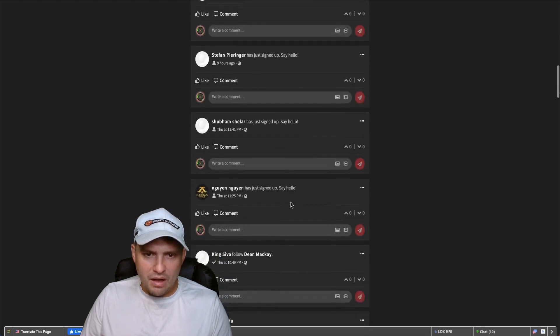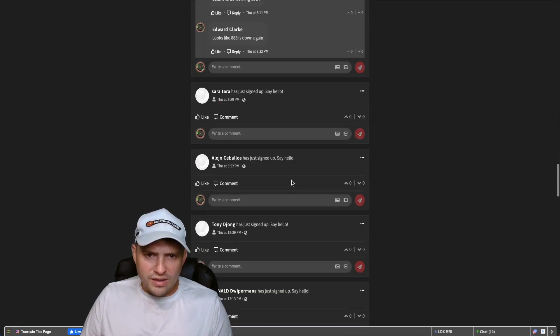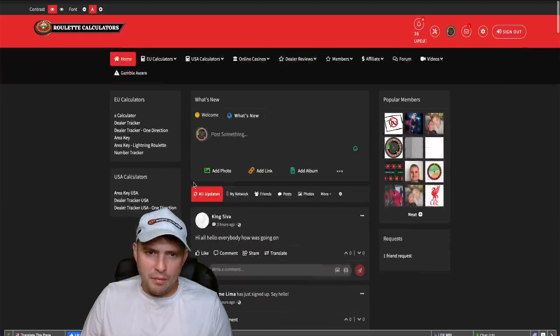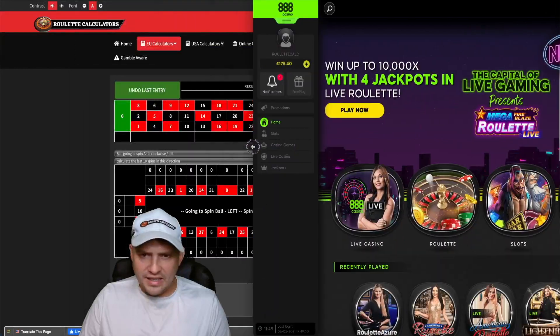Martin Pilkington said the dealer tracker technique is impressive — he turned £30 into £50, and then £50 into £81, sharing the numbers he used. There's also a comment from Ian Campbell who said watch Ed's videos and you won't go wrong, calling the dealer tracker magical. He also mentioned he plays on Betfair as they have a fair amount of consistent dealers with 10p minimum bets.